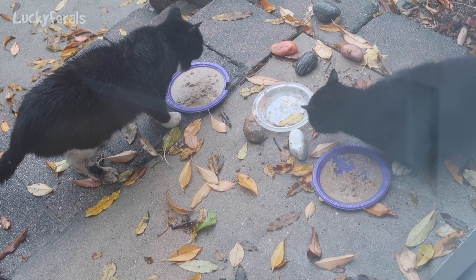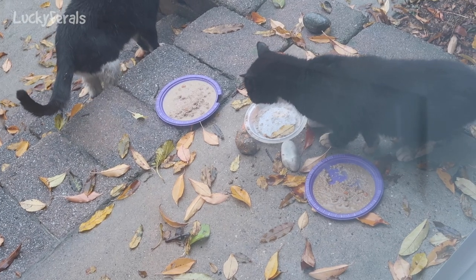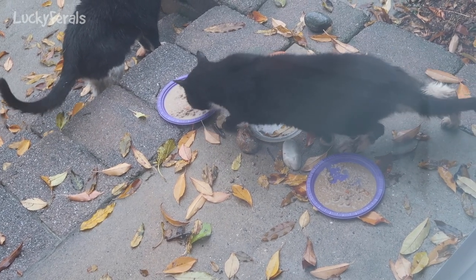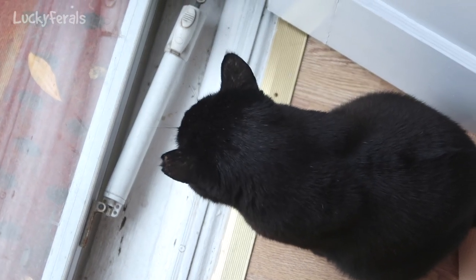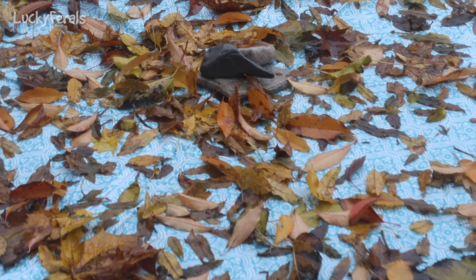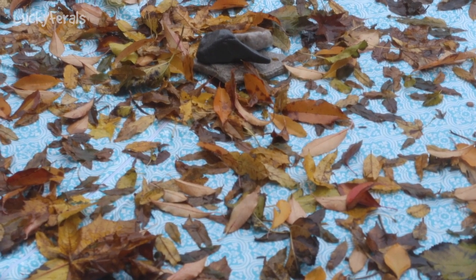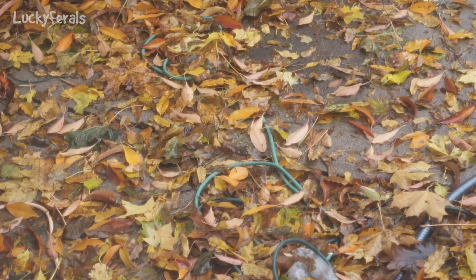And there are leaves everywhere. So many leaves. And here's Boo, he's watching from inside. The table is covered in leaves. The patio is covered in leaves. The lawn is covered in leaves.